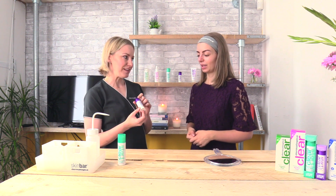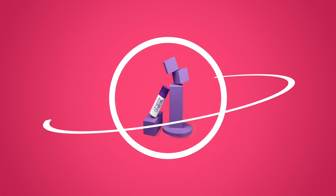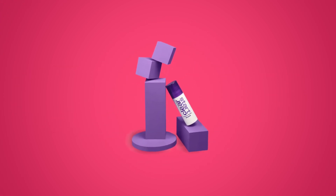Let's demonstrate how to apply the new Breakout Clearing Booster in Clear Start Line. This one is designed to target your inflamed breakouts or your spots.